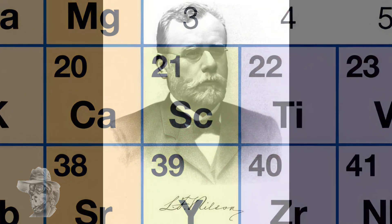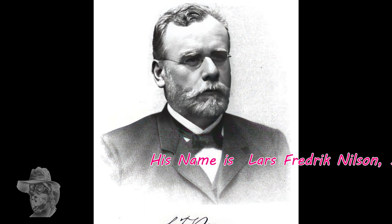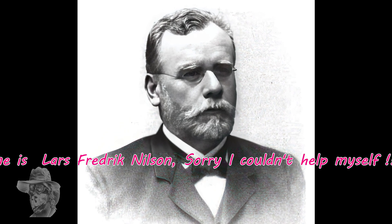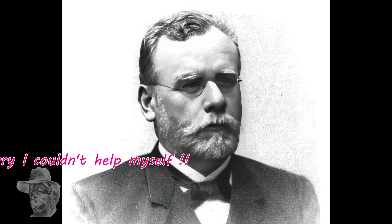Nice looking bit of gear. It was actually discovered by Lars Fredrik Nilson — sounds like a car, doesn't it? A Japanese taxi. Anyway, he discovered it 10 years later and named it after Scandia, the Latin for Scandinavia. This bloke was Swedish. Let's move on and see what this stuff is used for.